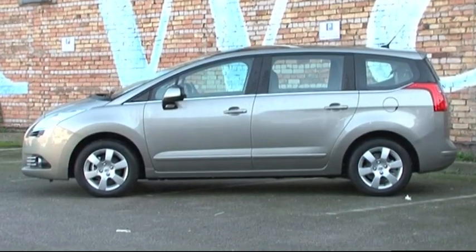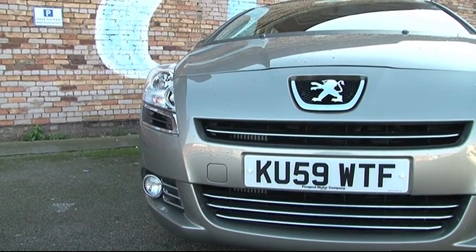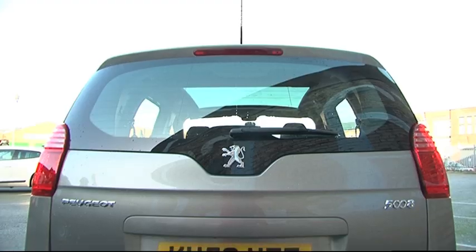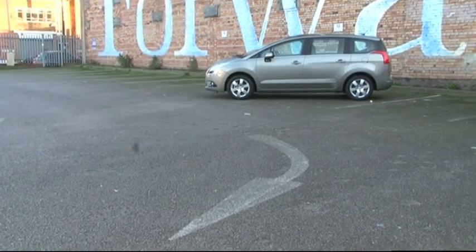This is the Peugeot 5008. It's a practical family car which comes with seven useful seats, and despite it being 11 years since the release of the Vauxhall Zafira and 13 years since the original Renault Scenic, it's Peugeot's first ever attempt at making a compact MPV.